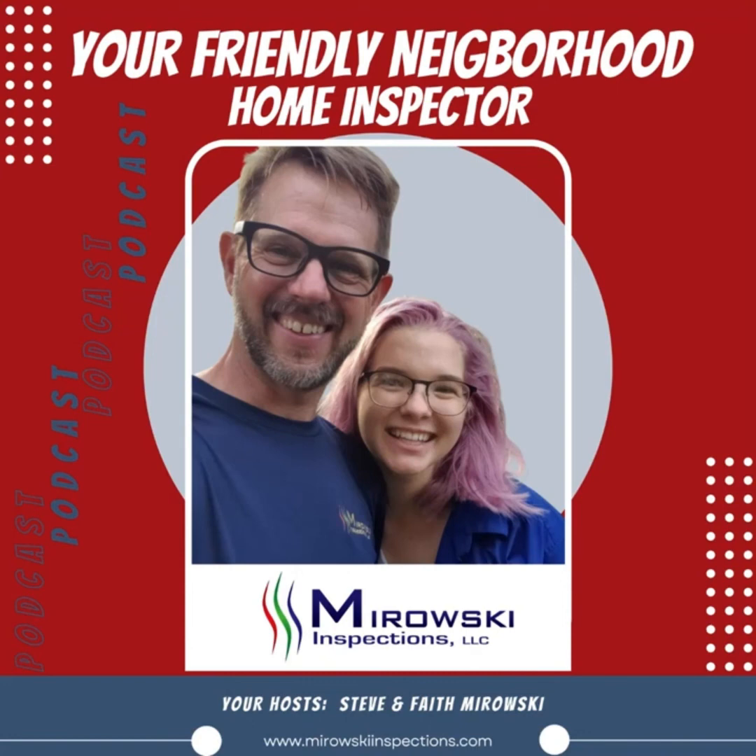I think that covers everything. I think we got it. Okay, well, I've been Faith and I'm Steve. Thanks for listening to our podcast. If you have any questions or ideas for future episodes, email us at the email in the description. Thanks, have a great rest of your day. This has been a Murawski Inspections podcast. If you want to know more about our services, visit our website at murawskiinspections.com.